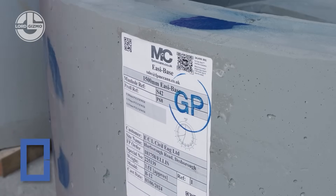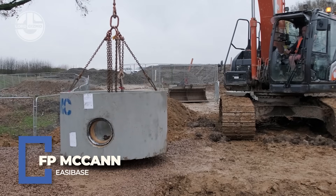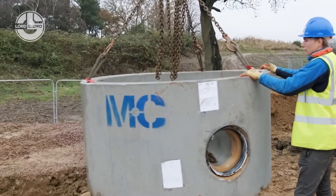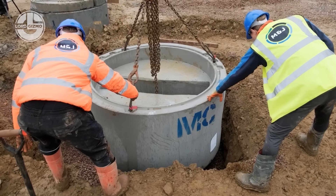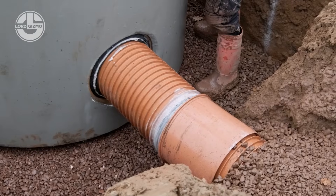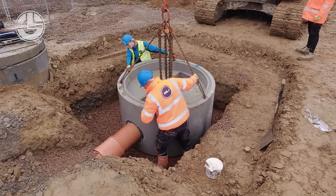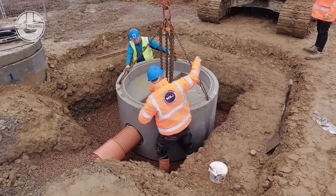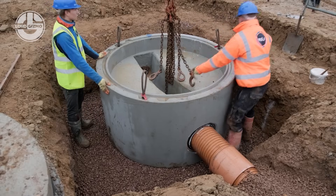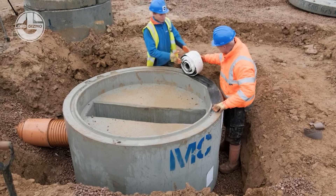Say goodbye to messy, time-consuming foundations. FP McCann EasyBase is a precast concrete base that drops straight into place for fast, level-ready builds. Used for substations, street cabinets and utility enclosures, it offers built-in cable access, drainage and perfect stability right out of the truck. No curing, no delays — just lift, drop and get building. It's foundation work simplified and supercharged.